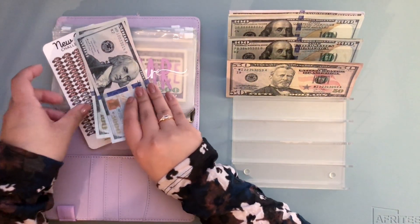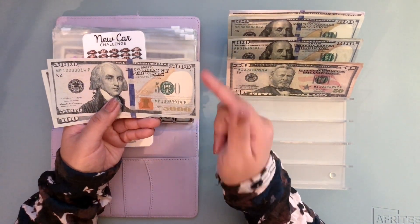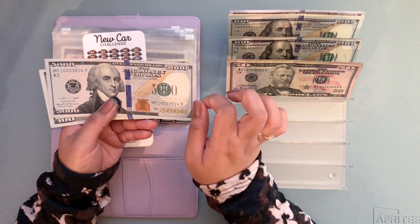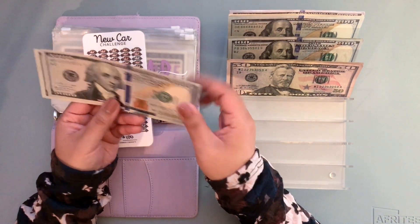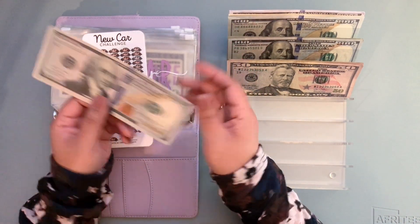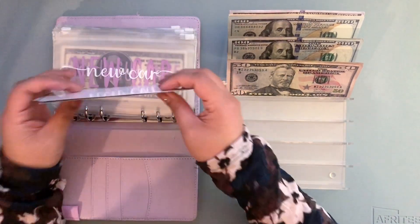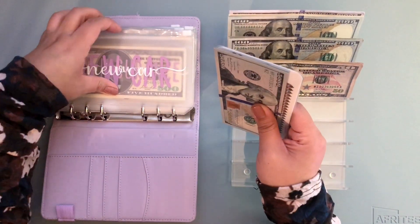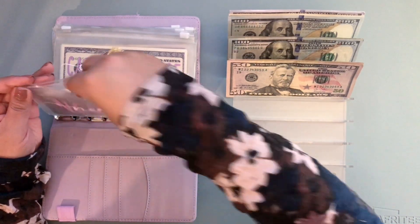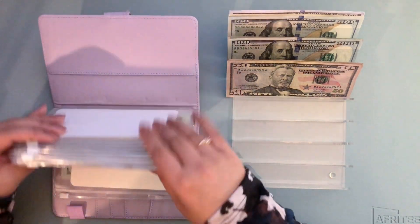So this is a $5,000 placeholder — I got it from Big Money Things, but from what I know it's not available anymore. So I have $5,100 in here, and it definitely helps with the thickness; the envelope is now thinner.